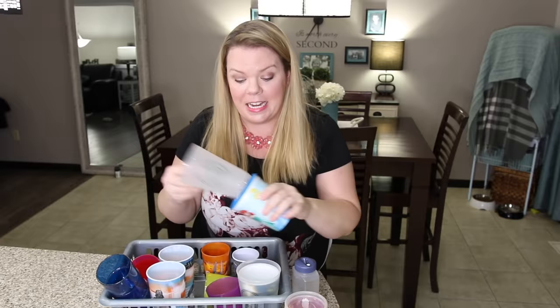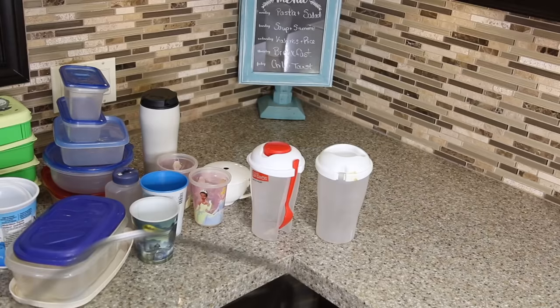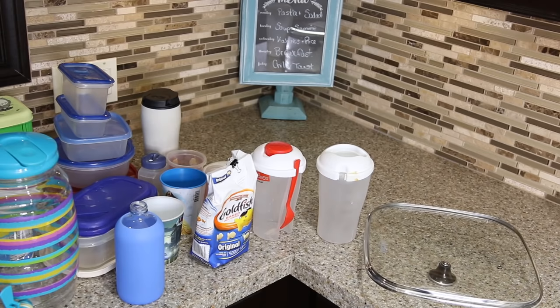Now I want you to run around your kitchen and find 15 things as fast as you can that can go. This can be expired food, things from your drugstore, pots and pans you'd never use — it doesn't really matter. 15 things. On your mark, get set, go!